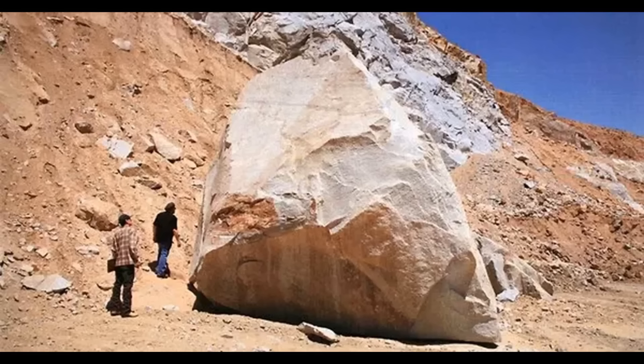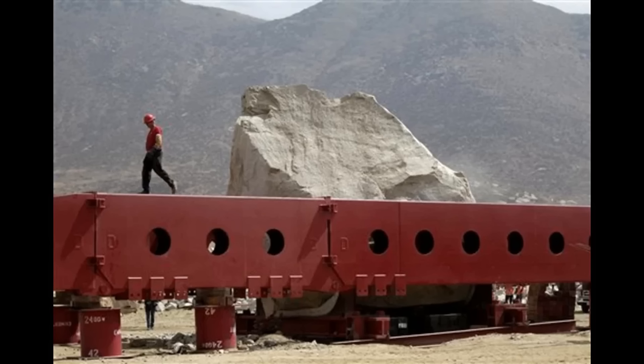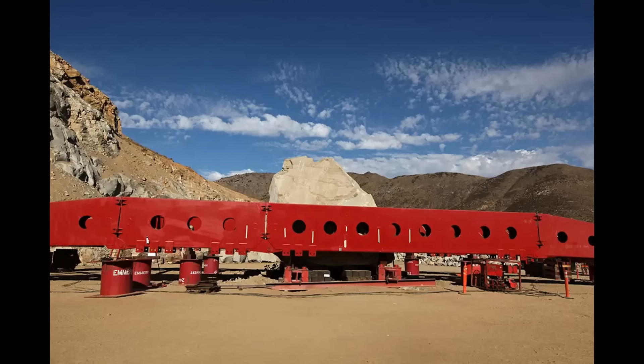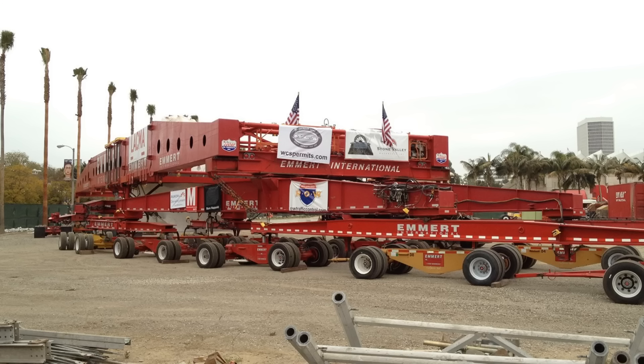This 680,000-pound stone is 21 feet tall and was transported 106 miles from the quarry. This 340-ton stone had to have a custom trailer truck constructed around it. The trailer was 260 feet long, 32 feet wide, had 44 axles, and 196 semi-truck wheels.